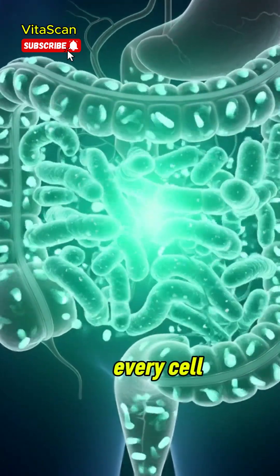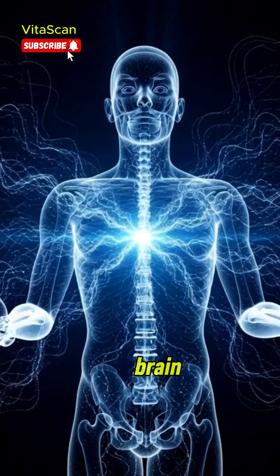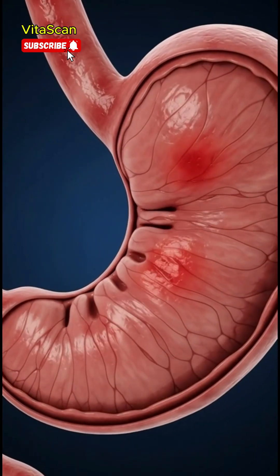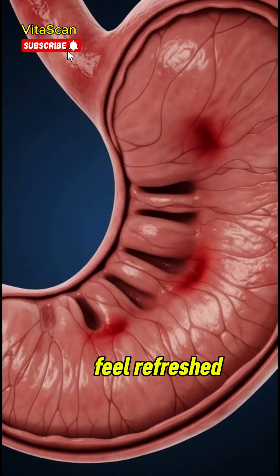Every cell begins to respond, becoming more energized and balanced. In the brain, proper hydration supports mental clarity and focus. Neural signals flow more smoothly, helping you feel refreshed and alert.